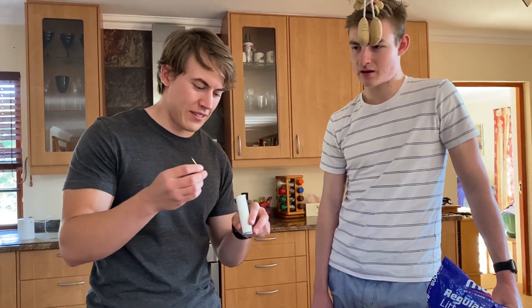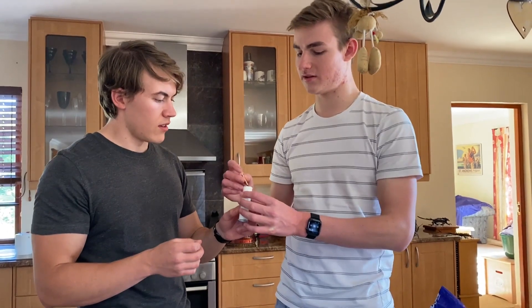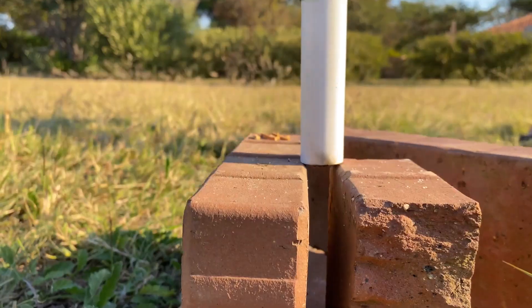I think we should put this end in there, and then the bottom of the match — when it gets to the end it will be a nice ignition.